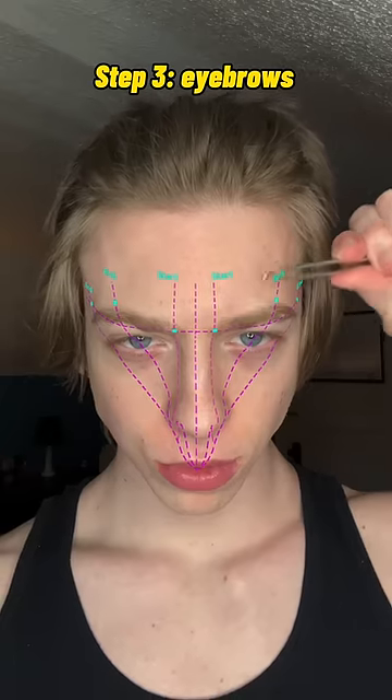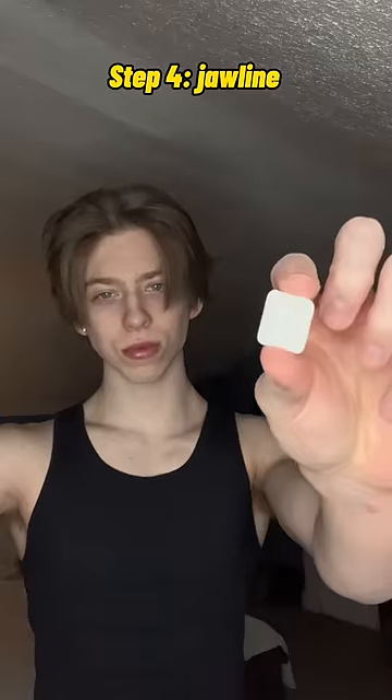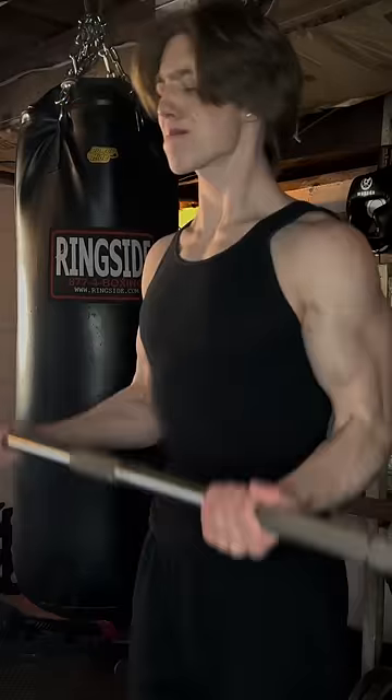Step 3 is the eye area — trimming my eyebrows for a more defined look. Step 4 is getting a sharper jawline by chewing a tougher gum to work the jaw muscles, using a Gua Sha, while lifting weights and doing cardio to reduce overall body fat, revealing my facial features even more.